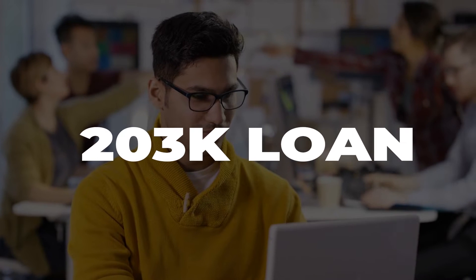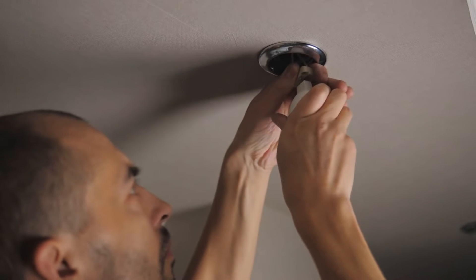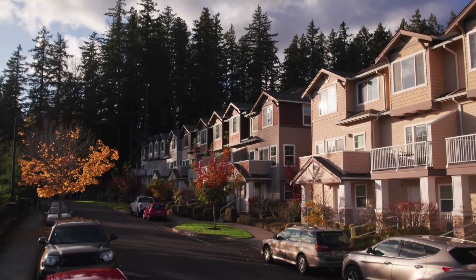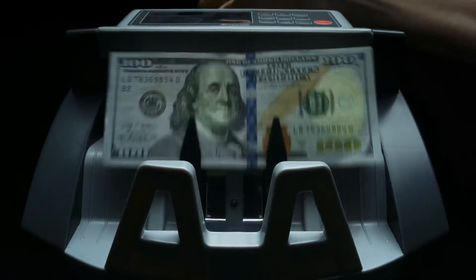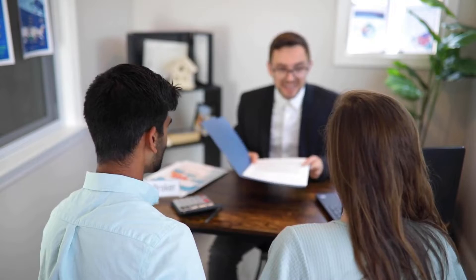Now let's talk about the 203k loan. This little gem is part of the FHA loan family but with some unique features. The most exciting part? You can include the cost of repairs into the loan. No more stressing about how you're going to pay for those costly repairs. For example, let's say you found a duplex for $120k, but it needs around $30k for repairs. With a 203k loan, you can borrow $150k and the repairs are covered. Keep in mind that 203k loan requirements include a 3.5% down payment and living in the property for a year. But hey, you were already planning on living there, right? It's a win-win situation.